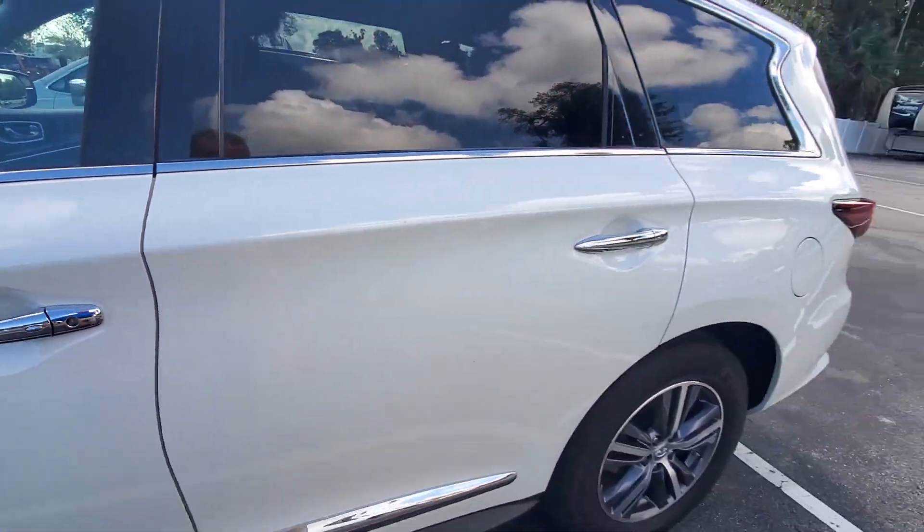It has the tan interior — darker brown interior. I don't have the keys to it yet. Just a super nice vehicle.